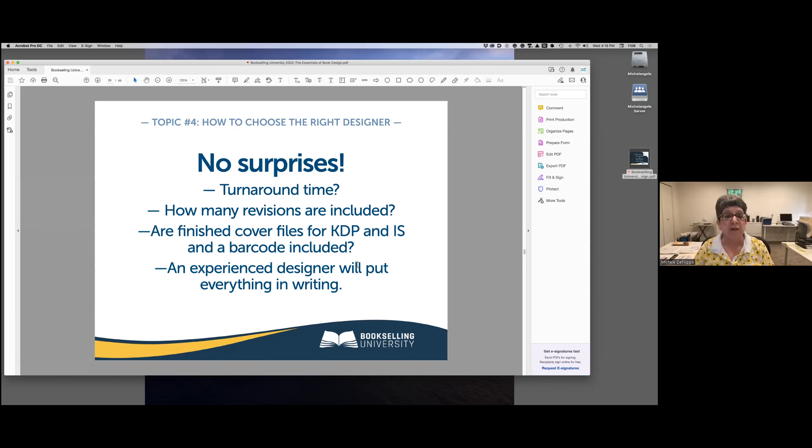We all want no surprises when we hire somebody. Designers are independent business owners who work in different ways, so it's important to clarify expectations in the very first conversation. Ask about their rates, turnaround time, and how many revisions are included. Ask whether they will provide you with full cover files for KDP and IngramSpark — every week we're approached by authors who found out too late that the designer didn't know what IngramSpark was. If you have a deadline, mention that in the very first conversation.